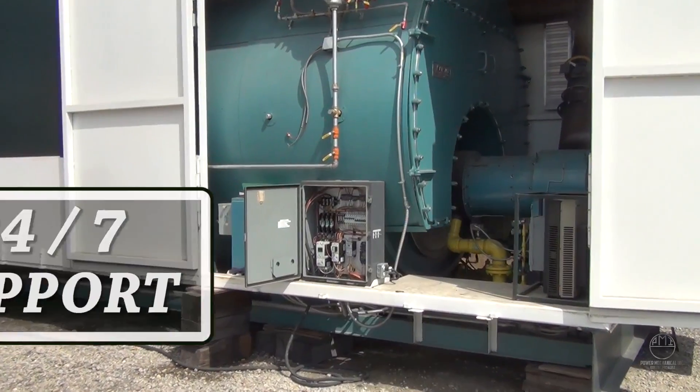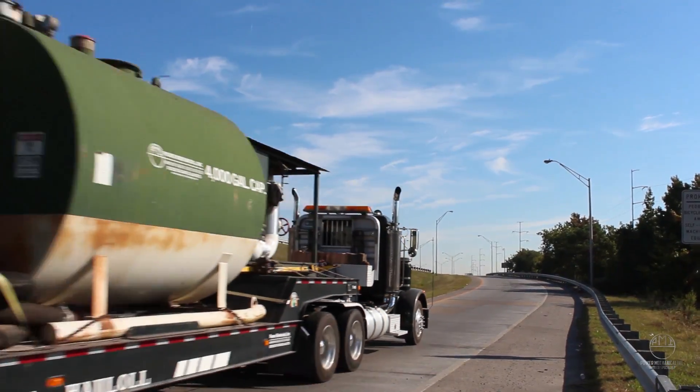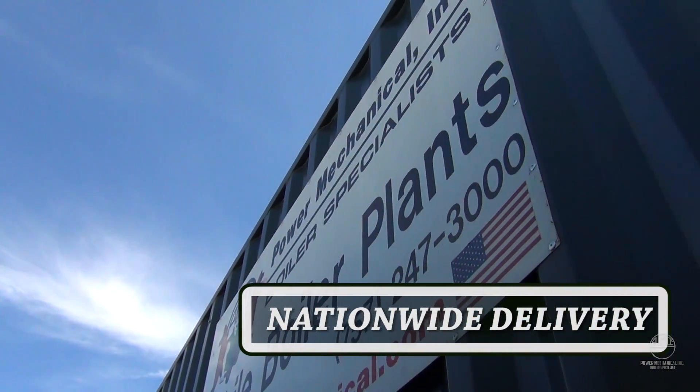Want a turnkey rental installation? You got it. Power Mechanical can customize your delivery, installation, and startup to fit your plant's demands.